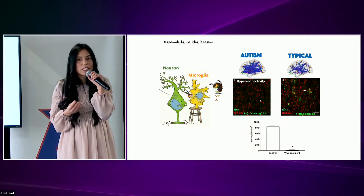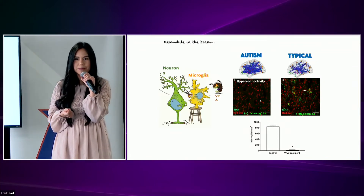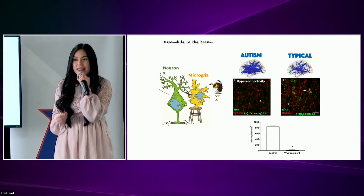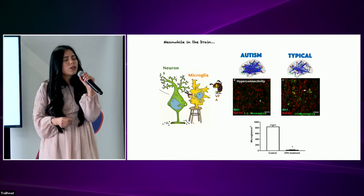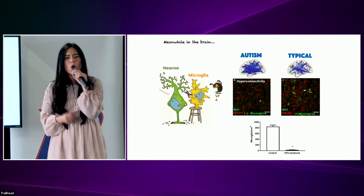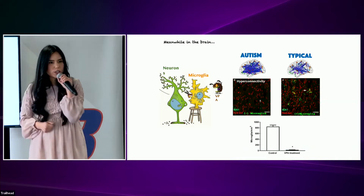Did you know that hyperconnectivity is one of the hallmarks of autism? One in 44 kids in the US is affected by this condition, and there's no cure yet, despite such a high incidence. So what would make microglia dysfunctional?